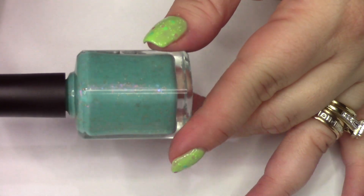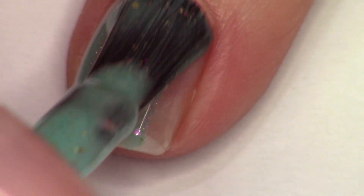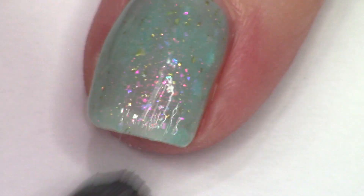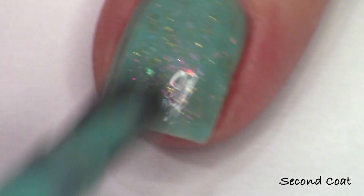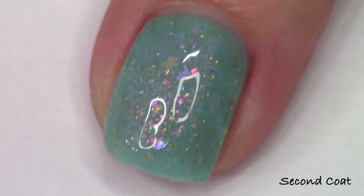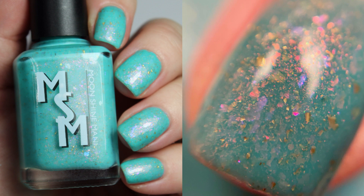Long Time No See is the comeback for this month. Each month I bring back one previously released polish, and this month I chose this one based on customer requests. It's a vibrant turquoise crelly filled with iridescent flakies shifting pink-purple-blue and pink-orange-gold, plus gold metallic flakies and a pink-gold-green iridescent shimmer. This is a 2.0 version because the original iridescent flakies were discontinued, but I've used similar selections.